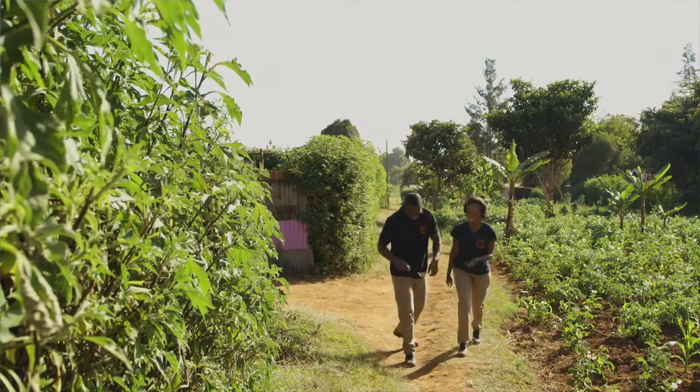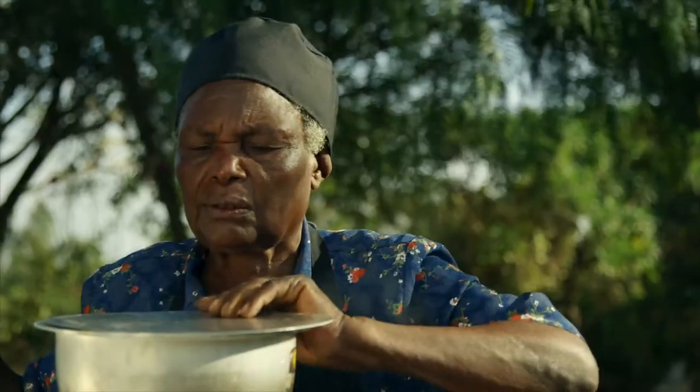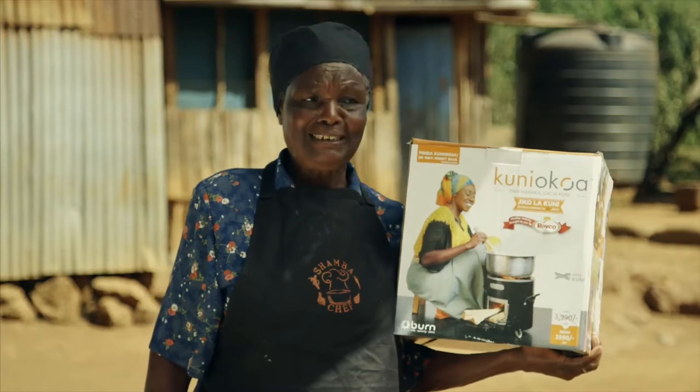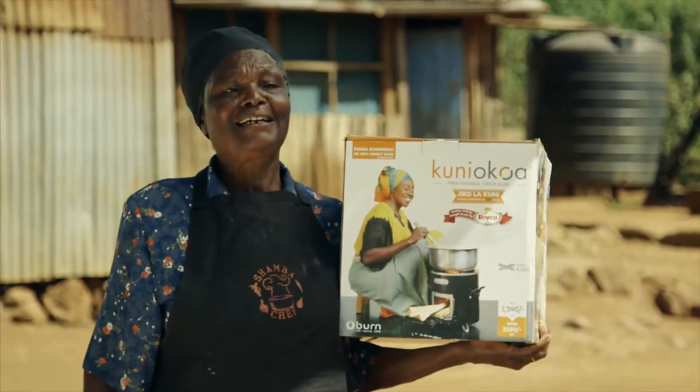I want to help out with their neighbors and I know just the person. Speaking of neighbors, do you remember Mama Lucy? I want to go and visit her and see how she's getting on with her new stove. Last time we had a cook-off, and Mama Lucy made the most delicious and nutritious meal and won a fantastic Kuniokoa stove. She was so excited — I hope this stove has helped her.